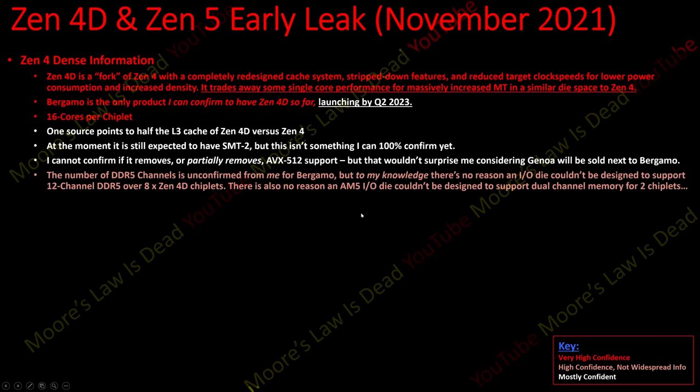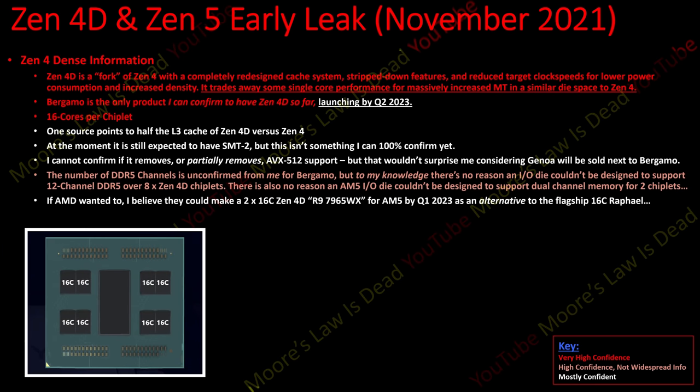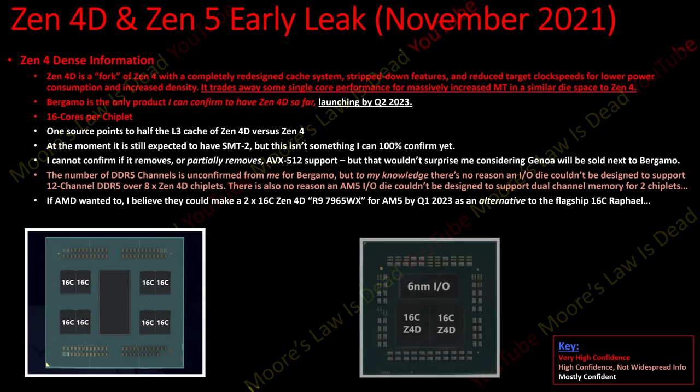The number of DDR5 channels for Bergamo is unconfirmed for me, but talking to a couple of engineers there's no reason an IO die couldn't be designed to support the same 12-channel DDR5 over eight Zen 4D chiplets - similar to what I believe is 12 chiplets times eight for the 96-core Genoa. And by that same logic, there's no reason why an AM5 IO die couldn't be designed to support dual-channel DDR5 for two chiplets.